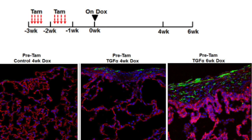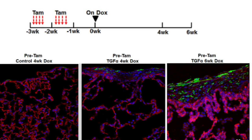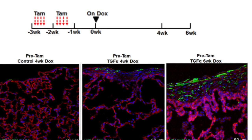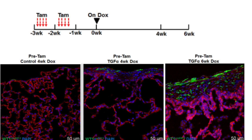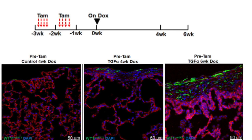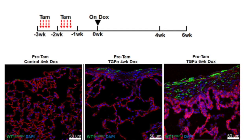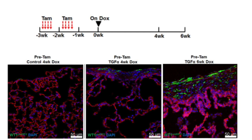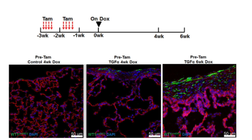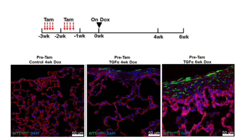When we give tamoxifen before giving doxycycline to the mice, that results in labeling of cells that express WT-1. As reported in our previous study, we see very few WT-1-expressing cells in adult lung — particularly only the mesothelial cells lining the lung express WT-1. Once we label these cells and then later induce fibrosis in these mice, those cells expanded as the lesions expanded over time.